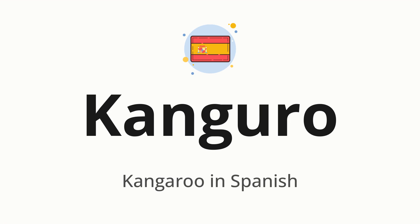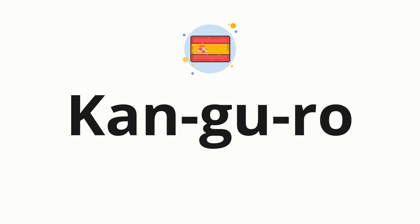Let's say it all together: canguro. One more time, canguro. Now, let's split the word into syllables and then pronounce each syllable one by one.